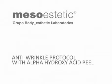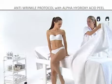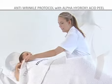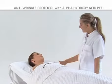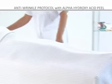Anti-wrinkle treatment with alpha-hydroxy acid peel. Although peel is a simple and very effective treatment, it is a delicate one because it causes controlled renewal of the epidermis and part of the dermis, thus thickening the epidermis, regenerating the collagen and elastin fibers, regulating melanin and producing vascular stimulation.